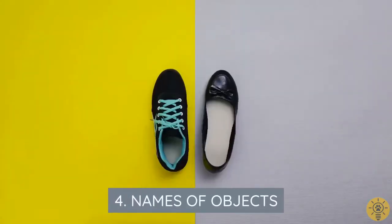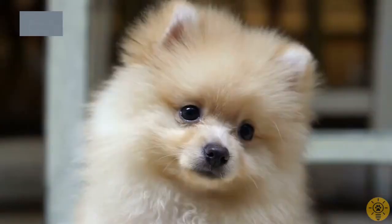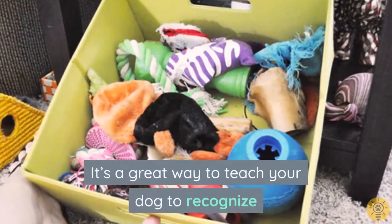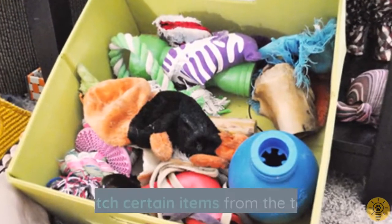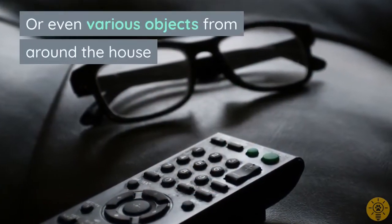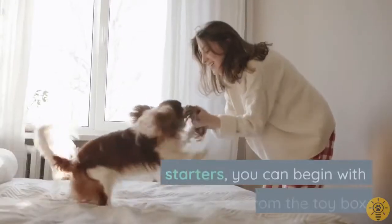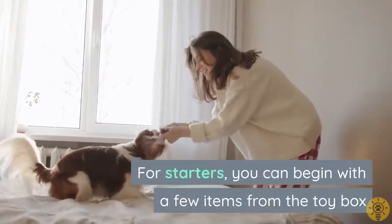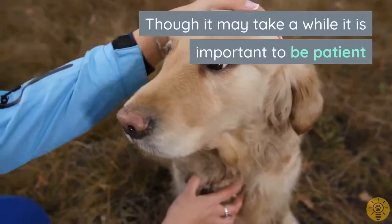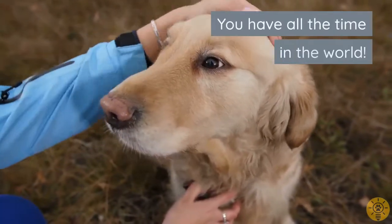This game will stretch your dog's mental abilities. It's a great way to teach your dog to recognize and fetch certain items from the toy box, or even various objects from around the house. For starters, you can begin with a few items from the toy box. Though it may take a while, it is important to be patient — you have all the time in the world.